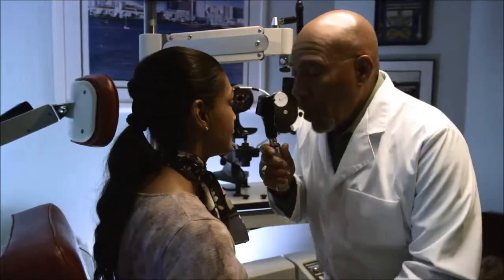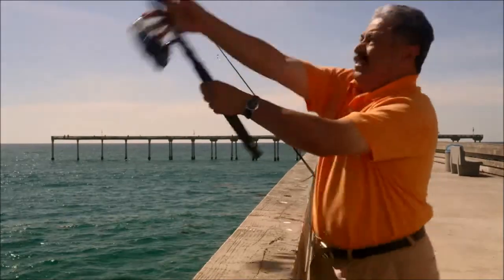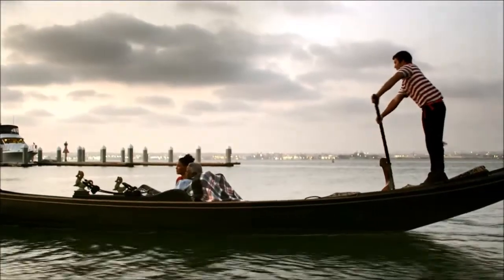Wouldn't it be great if there was a way to correct presbyopia as well as cataracts at the same time? Well, thanks to advances in lens replacement technology, there is. Your doctor can talk to you about the different options that are right for your eyes before your procedure.